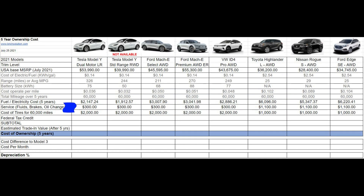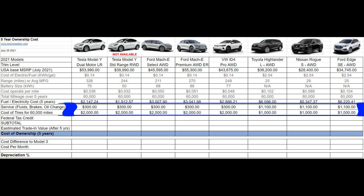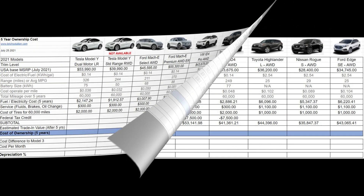These two lines represent the cost of service and the cost of tires for each vehicle over 60,000 miles. Please note that electric vehicles typically consume an extra set of tires compared to their gas counterparts.